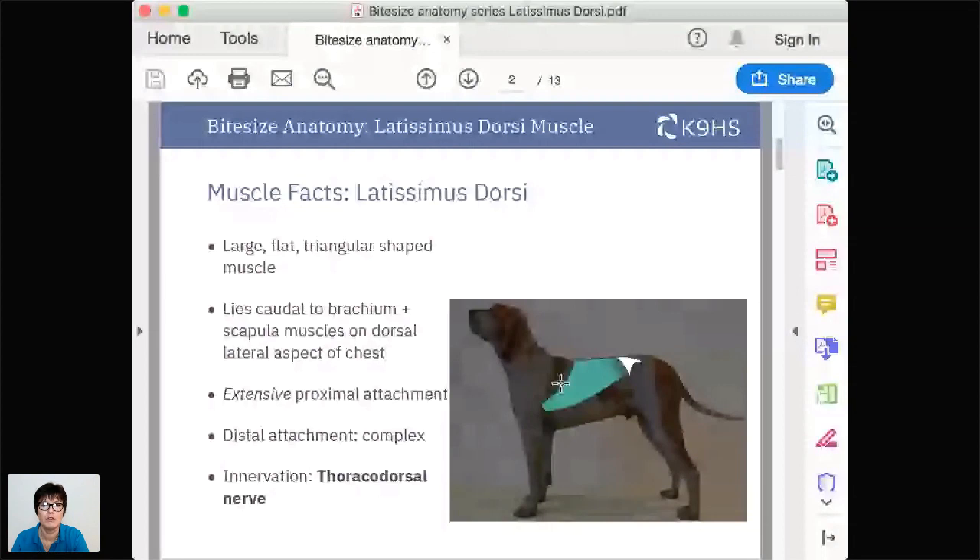I've had a few people contact me saying they're not really following all the anatomical words, so I'll try and give a couple of alternatives. Dorsal is this area here - I hope you can see my arrow moving around - and ventral is the lower part down here. It lies caudal to the brachium, which is the arm, and caudal to the scapular muscles. There's your scapula in this diagram.